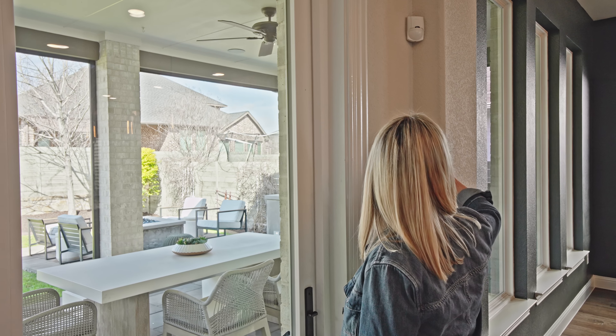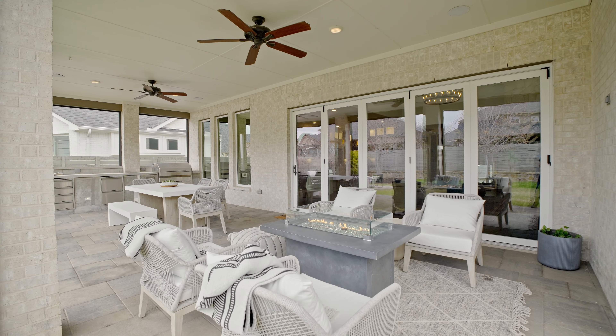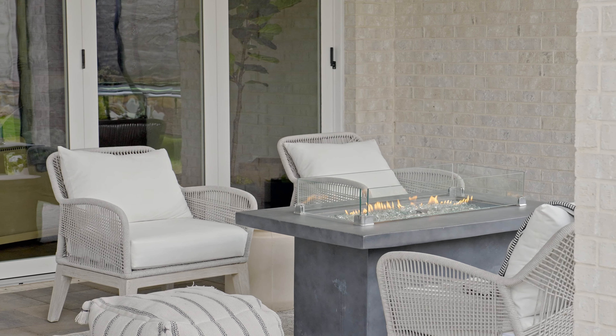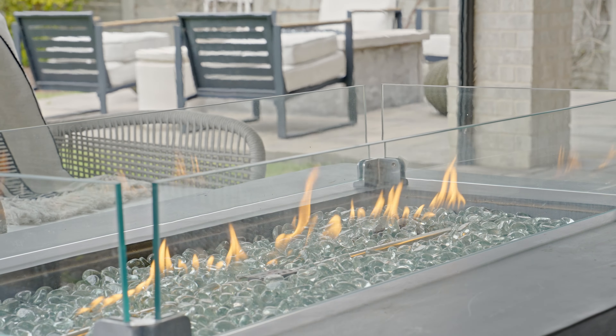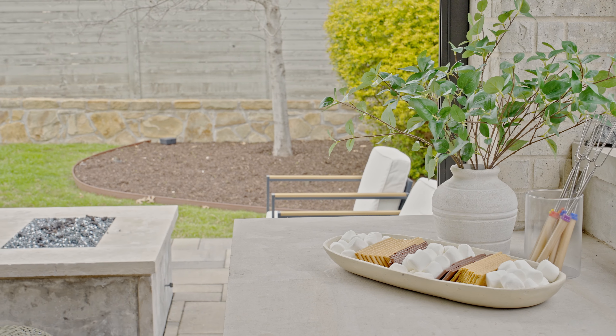Step outside and you'll find yourself in an outdoor oasis. Large sliding glass doors from the family room lead to an extended patio, perfect for alfresco dining or lounging by the fire pit. The addition of power screens ensures comfort and privacy year-round.